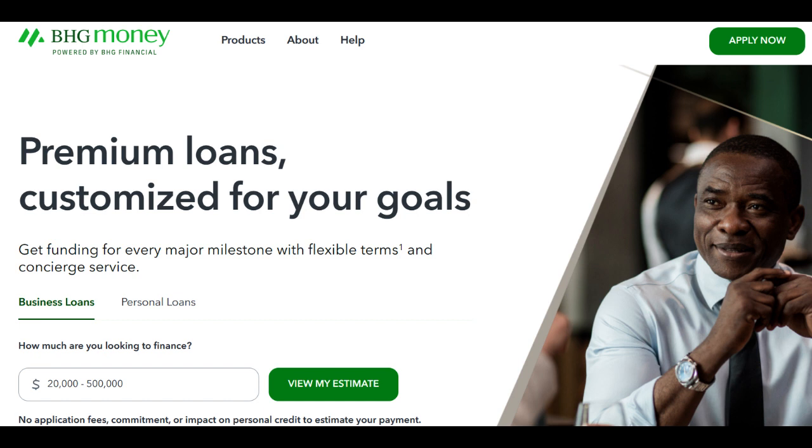Another notable drawback is the lack of online self-service options for managing your loan. This can be inconvenient, especially for those who prefer digital accessibility and easy account management.